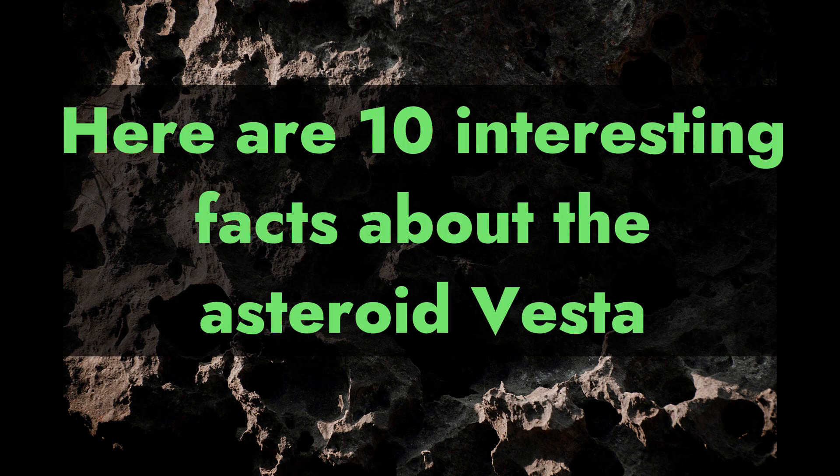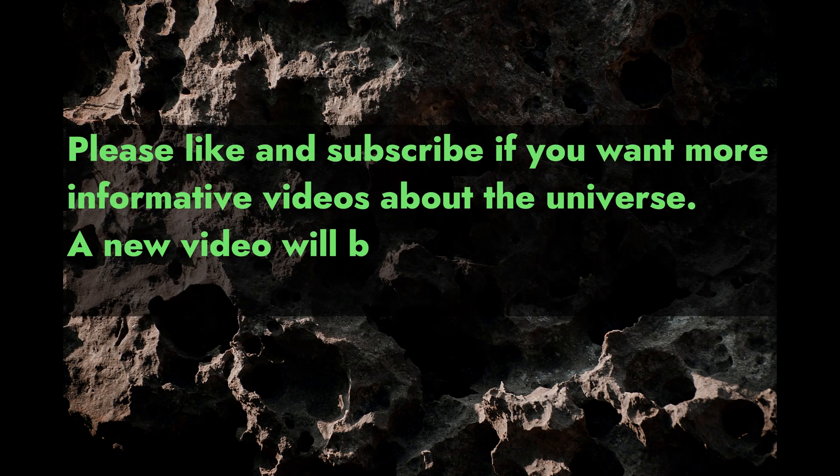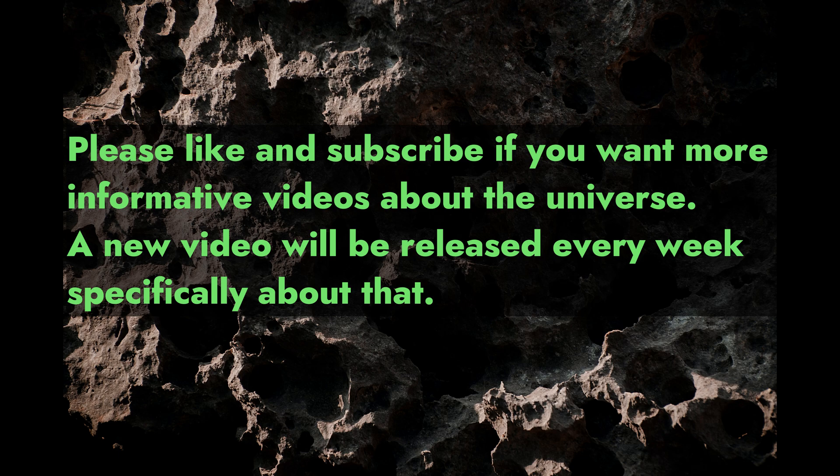Here are 10 interesting facts about the asteroid Vesta. Please like and subscribe if you want more informative videos about the universe. A new video will be released every week specifically about that.